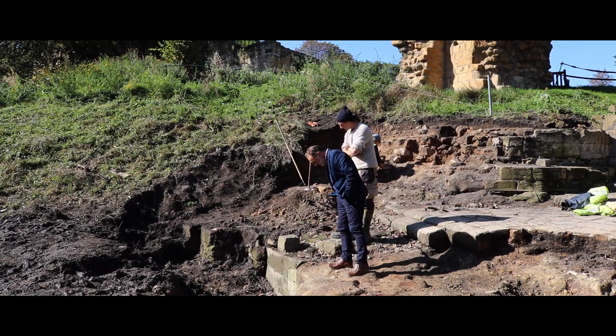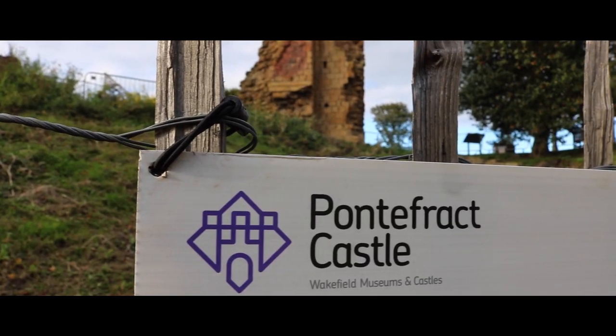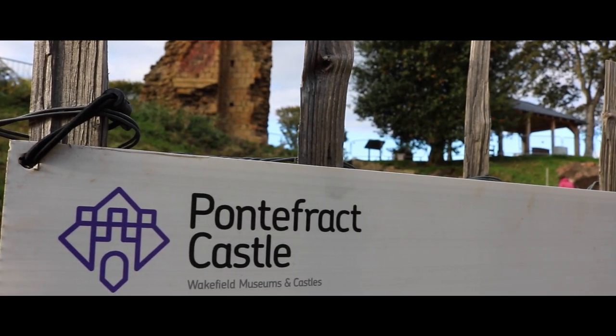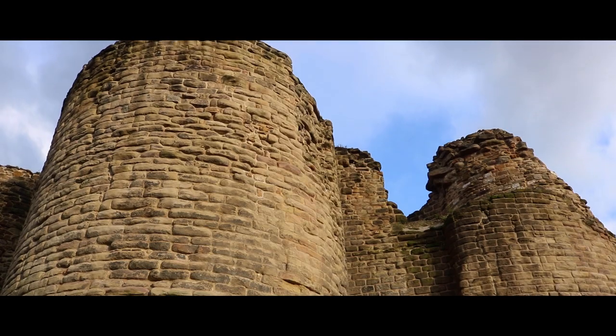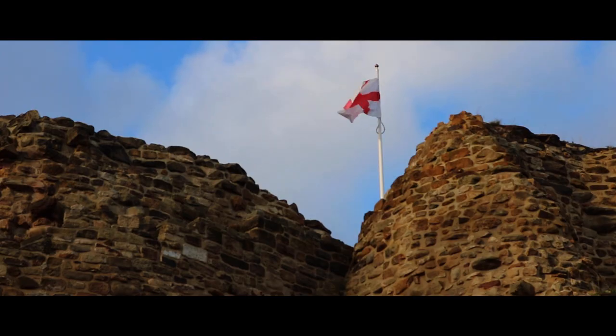Hi, I'm Neil Redfern. I'm the Principal Inspector of Ancient Monuments for Historic England in Yorkshire. I'm really lucky in my job — I get to go to lots of castles, lots of historic sites, but one that absolutely is really close to my heart is Pontefract Castle.